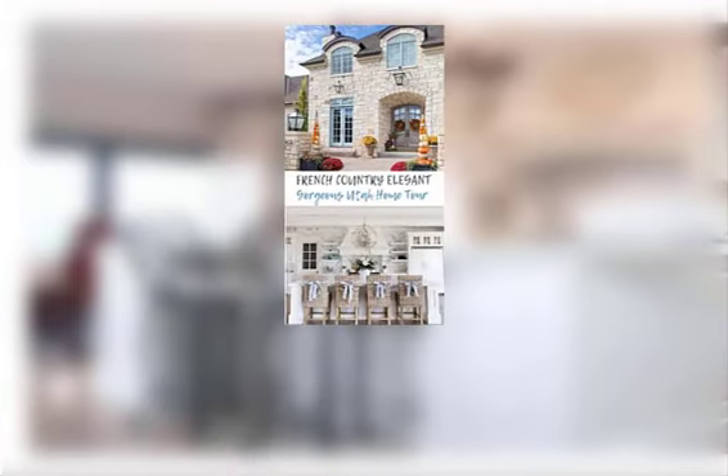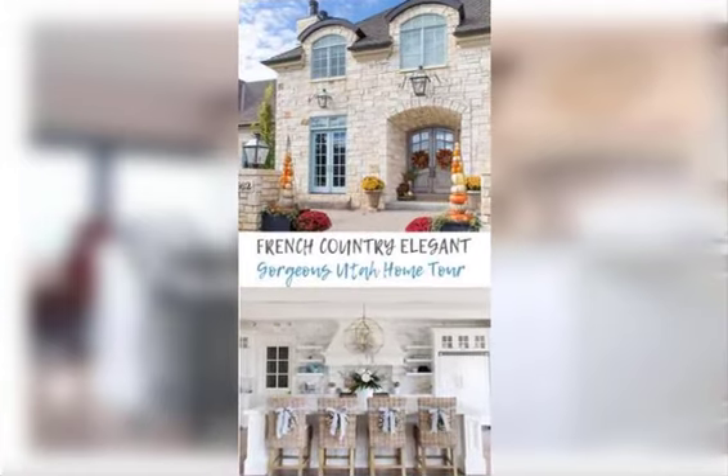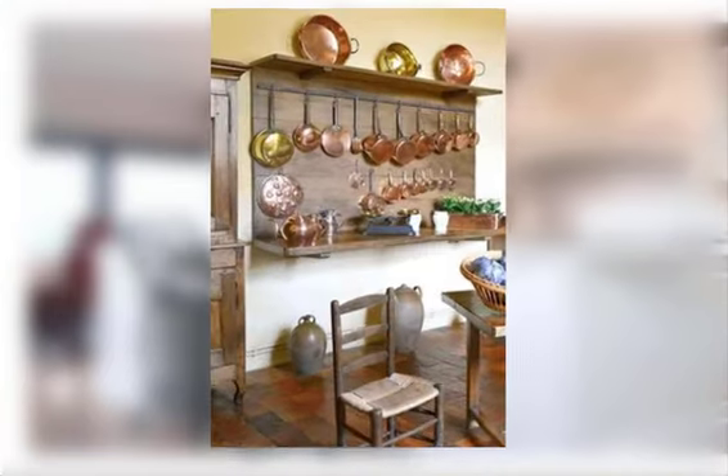Find number eleven: display fresh herbs in pots or vases on the windowsill or countertops. Find number twelve: hang a large clock with a rustic or vintage feel.